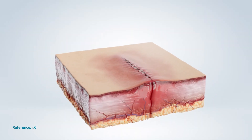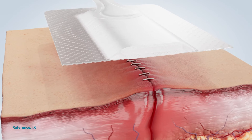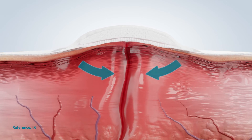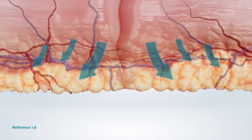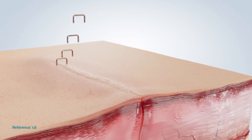Closed incision negative pressure has emerged as a prophylactic option for high-risk and high-consequence patients, in order to reduce the risk of surgical site complications by reducing incision line tension, decreasing oedema, improving lymphatic drainage, providing a physical barrier to external contamination, and improving scar quality.